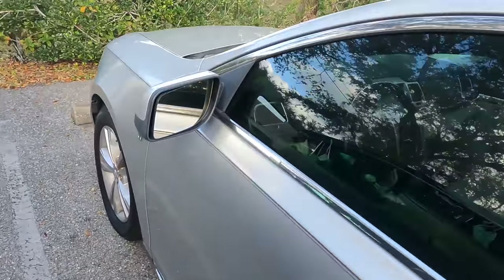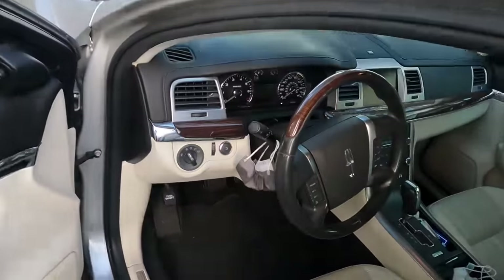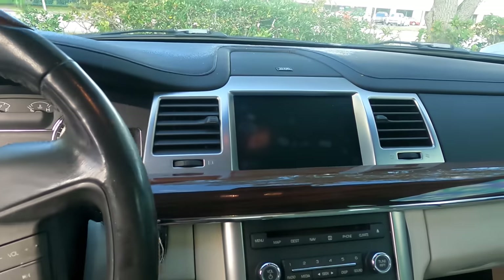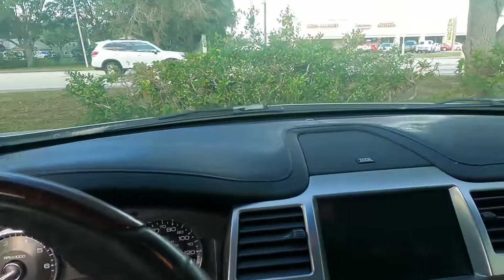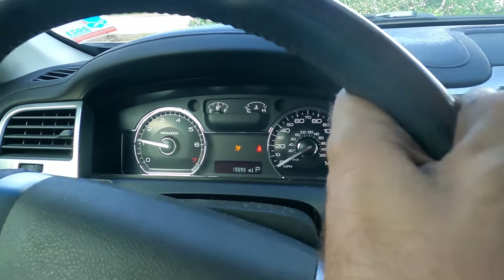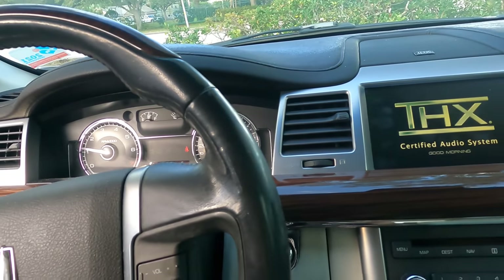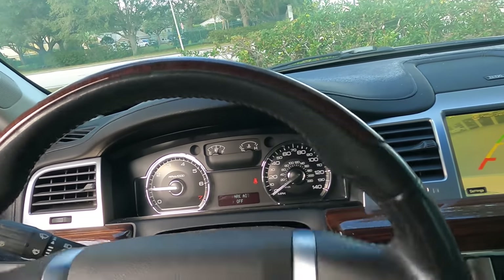Hi everybody, good day to you — welcome back, and if this is your first time here, just welcome. What we've got here is a 2009 Lincoln MKX. The customer states they were driving, saw a bunch of smoke come out from under the hood, and the power steering stopped working. It has no power steering, so let's swing this bad boy around, get it into the shop, pop the hood, and see what's going on with the steering system.